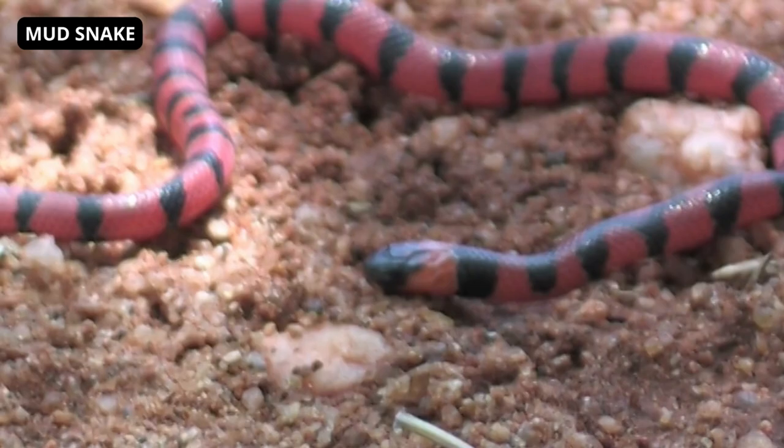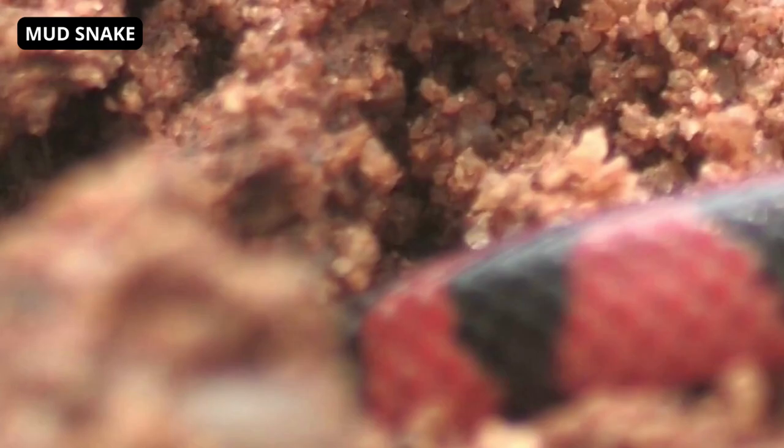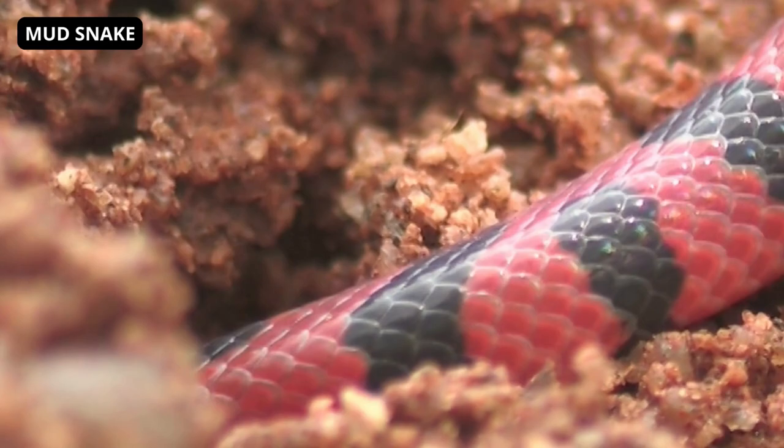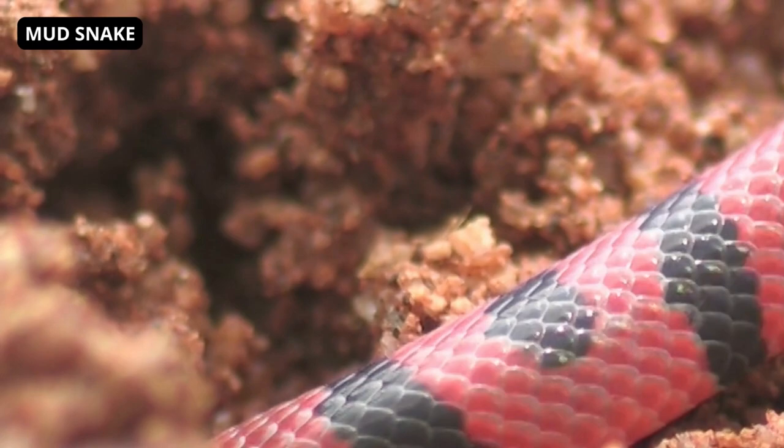Mud snakes are non-venomous, semi-aquatic snakes native to the southeastern United States. The upper surface is colored glossy black. The underside is red and black, with the red extending to the sides to form reddish-pink bars. However, some have a completely black body with slightly lighter black spots instead of the usual reddish coloration. It has a heavy body, cylindrical in cross-section, and a short tail with terminal spines.